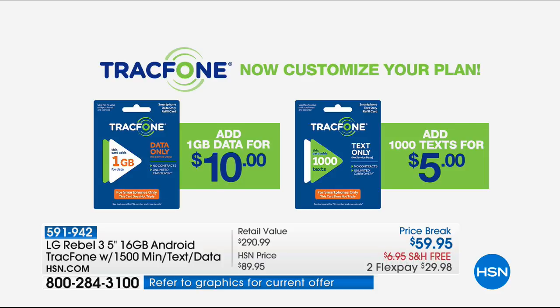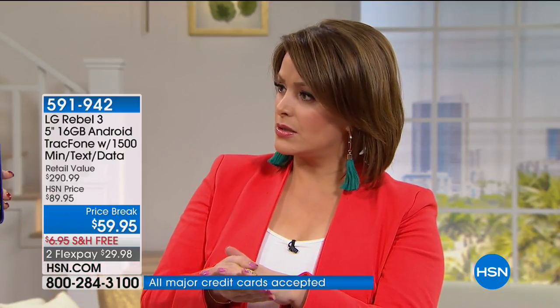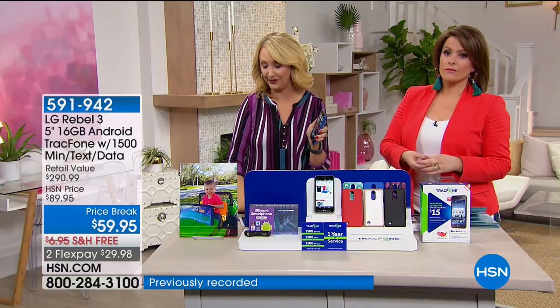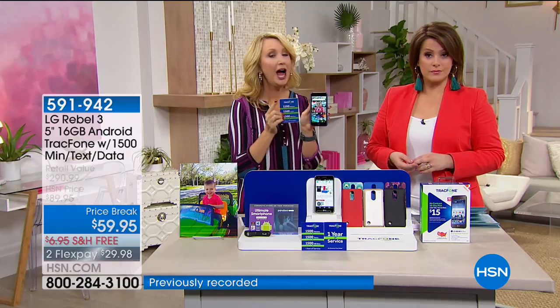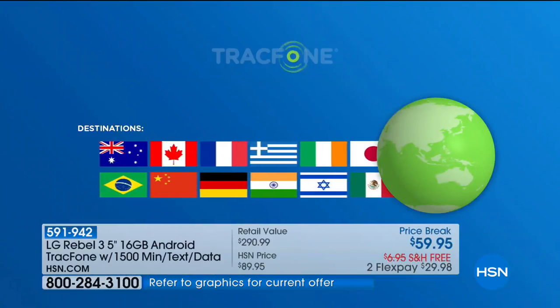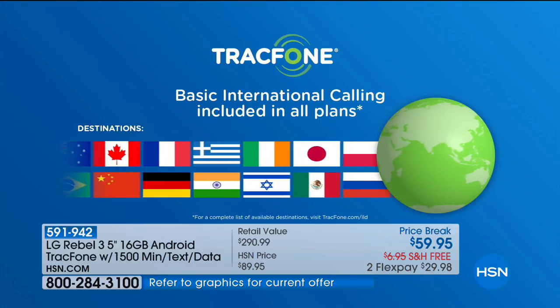A lot of people also buy this just to call internationally. As long as you're in the United States, you can make international calls. With 1,500 minutes to talk, maybe you want to make this your international phone — family abroad, for example. Over 100 different international destinations are covered here with that international calling, totally included.